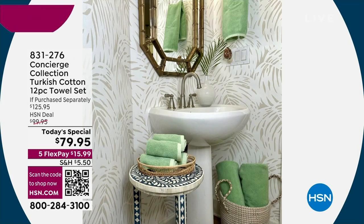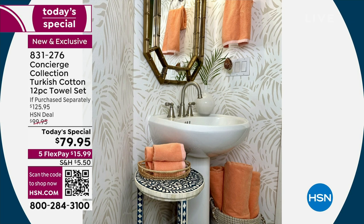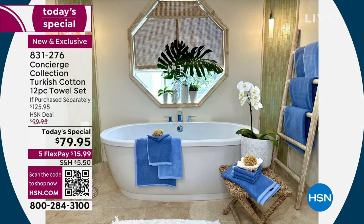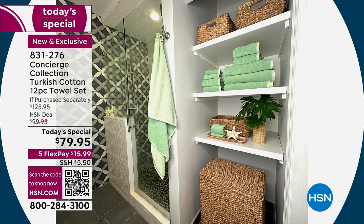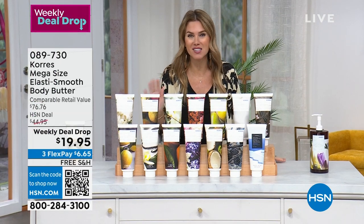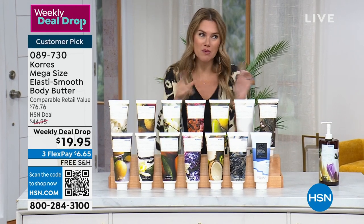In case you missed it — our best buy of the day: Concierge Collection 12-piece towel set, four bath, four washcloths, four hand towels in Turkish cotton, $15.99. Colors: soft green, blue, white, gray, beige (most limited), apricot, lavender, and aqua/sea glass. The only Today's Special from Concierge Collection for towels all year long. And if you want to lotion up your feet before the shiatsu massage, Cora's ElastoSmooth body butter in the mega size — another weekly deal drop — already over 3,200 sold today.